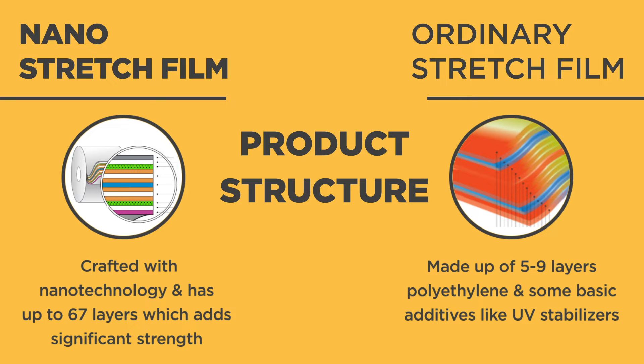Ordinary stretch films are normally made up of 5 to 9 layers, whereas nano-stretch film is crafted with nanotechnology and has up to 67 layers, which add significant strength.